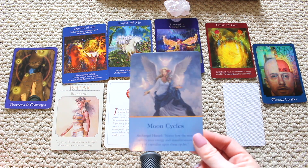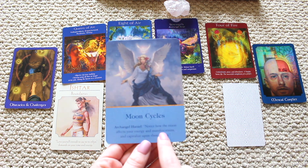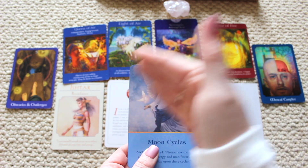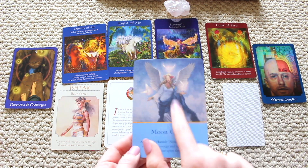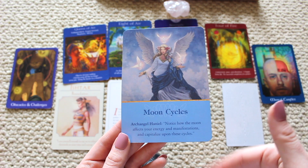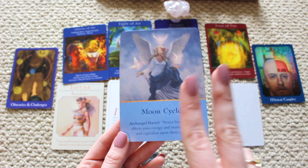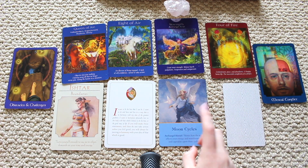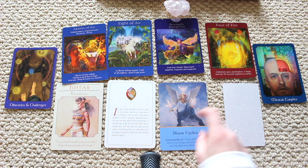Your archangel card is Archangel Haniel — moon cycles. Notice how the moon affects your energy, manifesting and capitalizing upon the cycles. You have guardian angels surrounding you with light around you. There is a light at the end of the tunnel. A great way to bring more rhythm, alignment, and peace into your life is going along with the new moon and full moon cycles. Subscribe to my channel because I upload new moon and full moon videos every month.